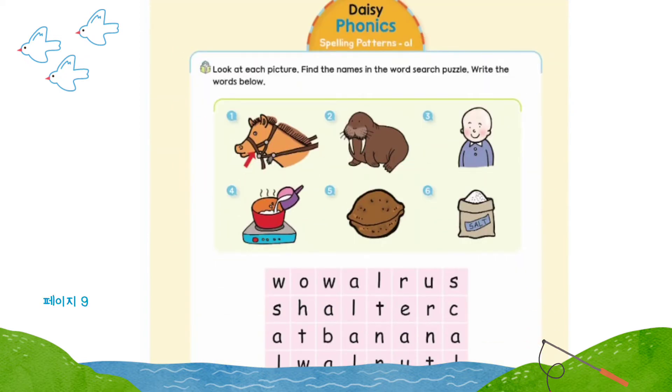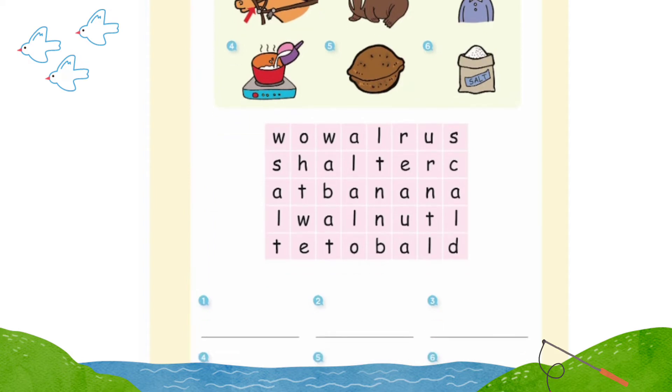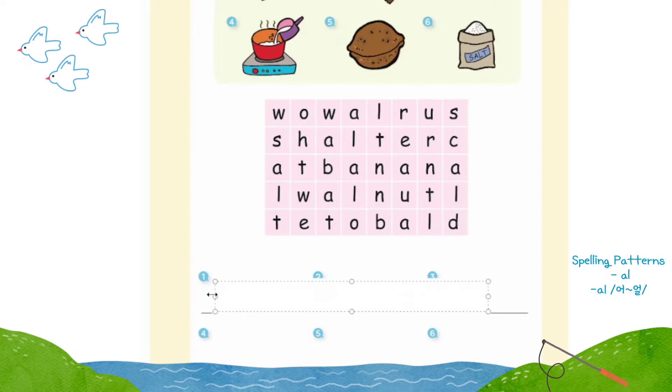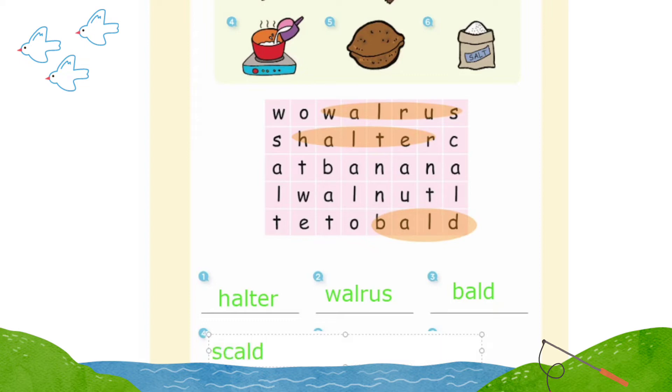Page 9: look at each picture, find the names in the word search puzzle, write the words below. Number one: halter. Number two: walrus. Number three: bald. Number four: scald.